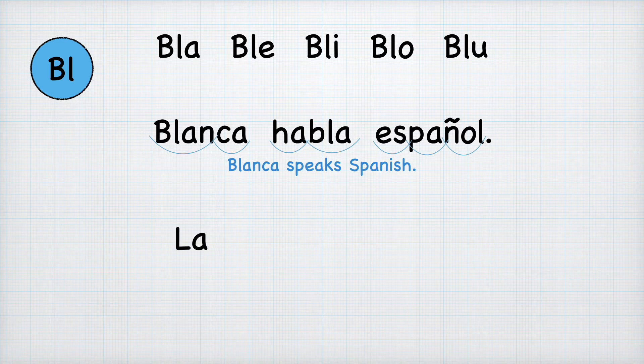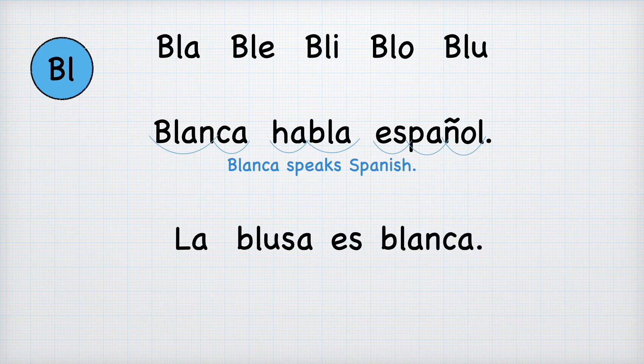Let's look at a second sentence. 'La' — 'blusa': we know that BLU sounds like 'blu', so B-L-U-S-A is 'blusa'. Then 'es', and we have 'blanca' again. La blusa es blanca. And it means the blouse is white. So we have 'Blanca' as a proper name and 'blanca' as a color.